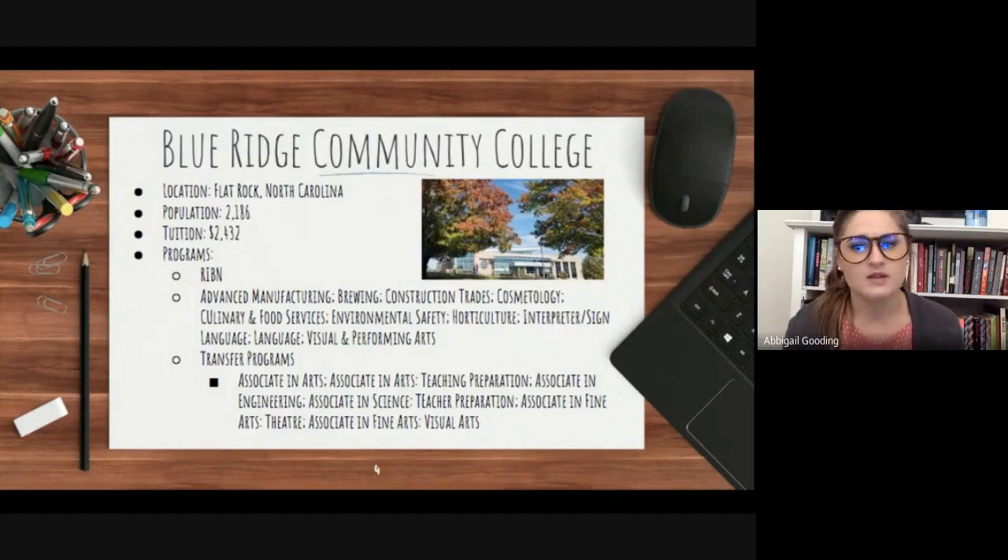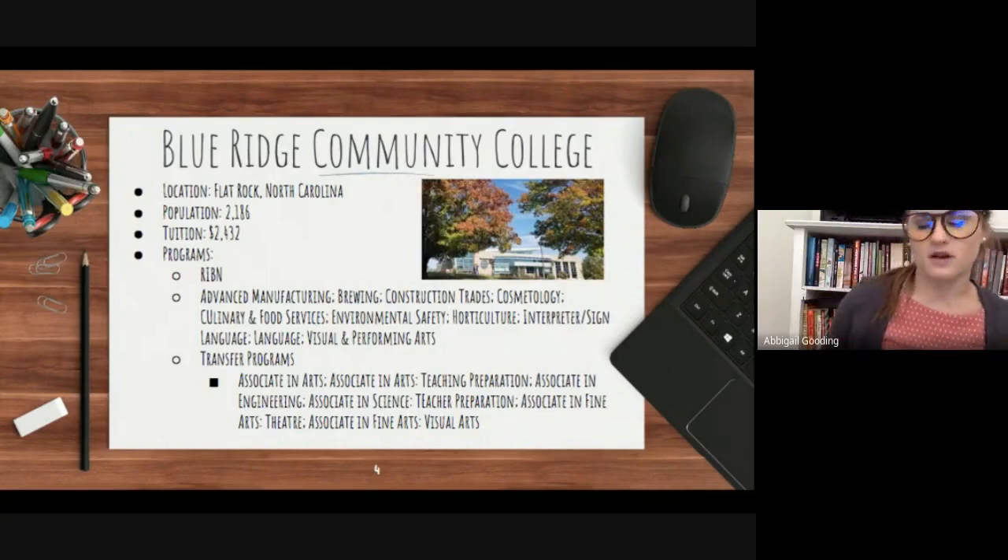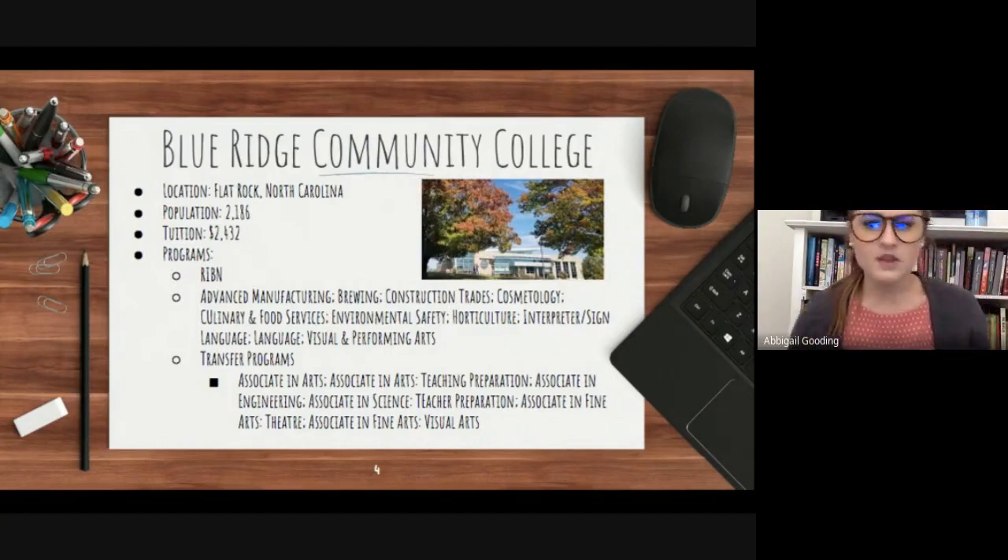Please check out the website because this only represents a very small part of what they have to offer. For almost every category such as accounting or criminal justice, there are associate's degree, certificate, career, or transfer program options. For example, in accounting you can get an associate's degree in accounting, a certificate in bookkeeping, or a certificate in payroll. You can also transfer an associate's degree in accounting and finance to Fayetteville State University, Lee-McRae University, or Western Carolina University.